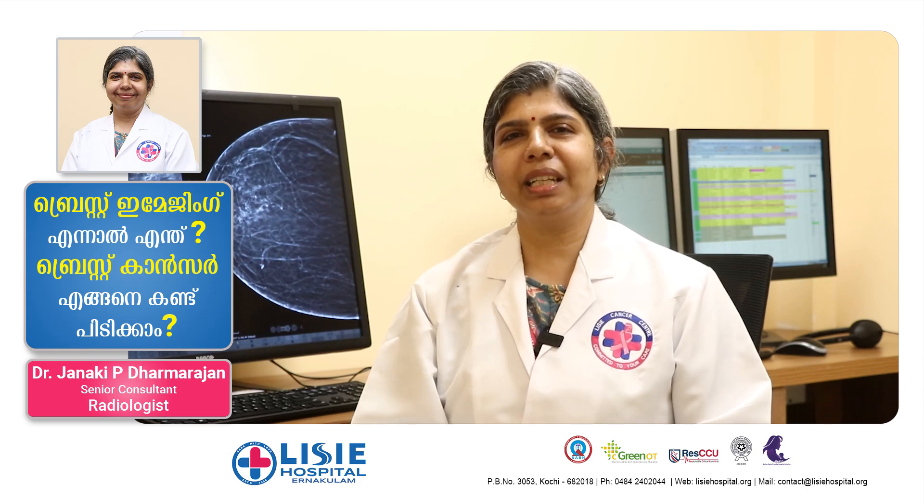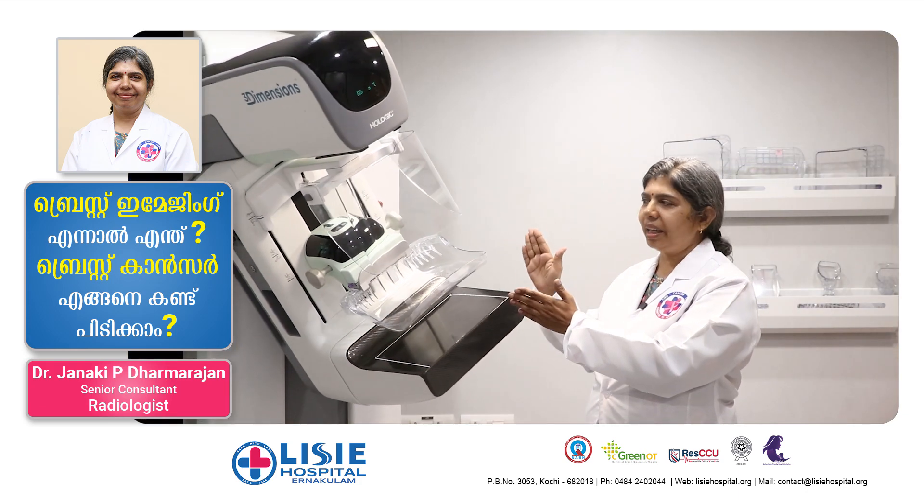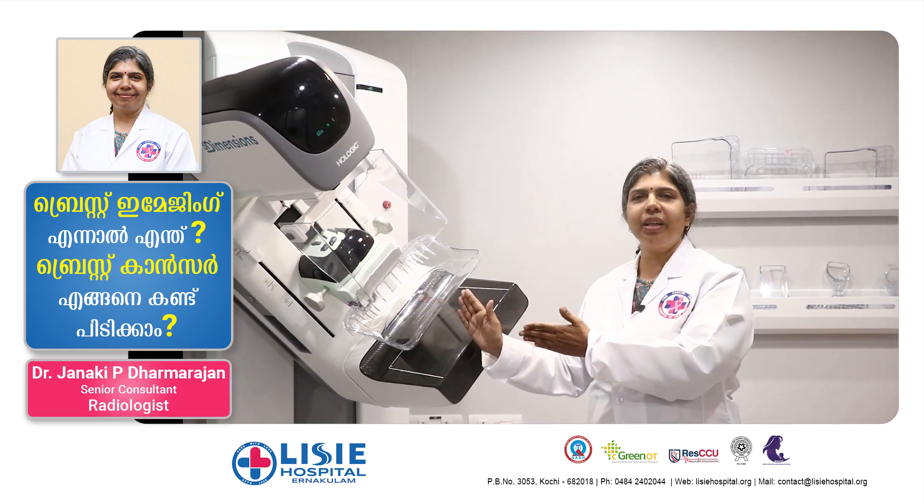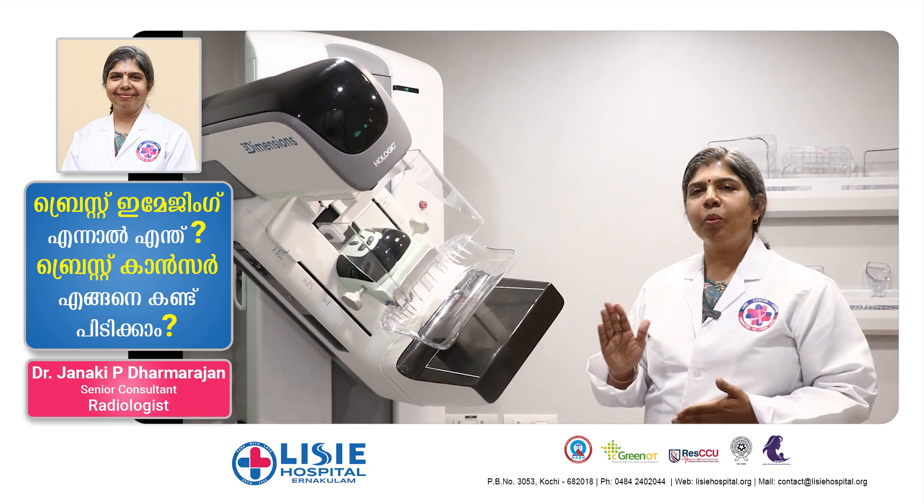How do we get breast imaging? We have a side view here, an angled view here, a right view here, and a left view here. We have to cover all four views.